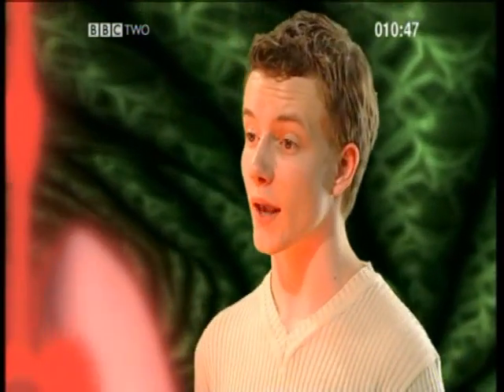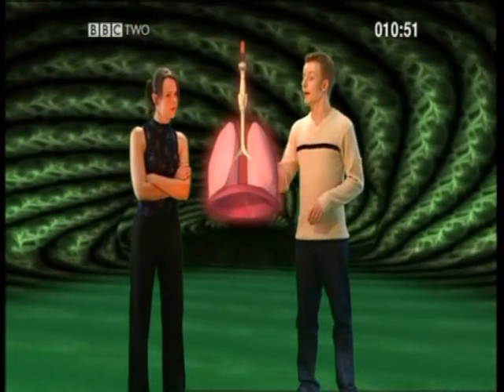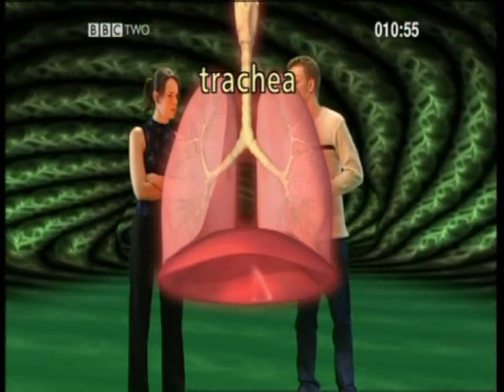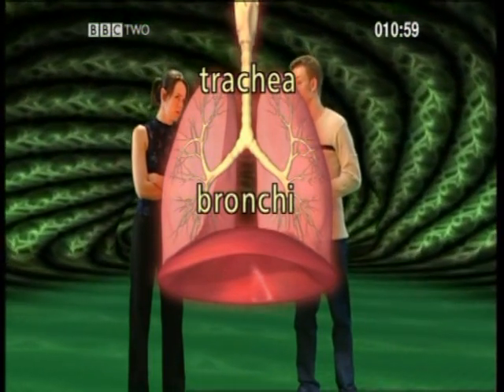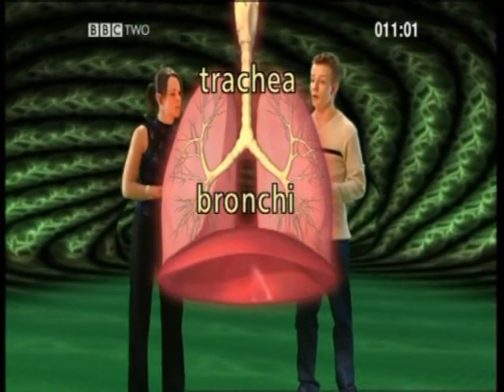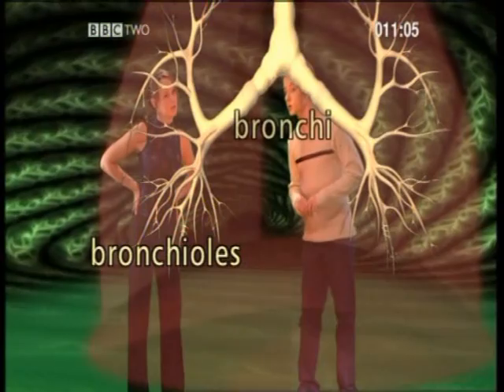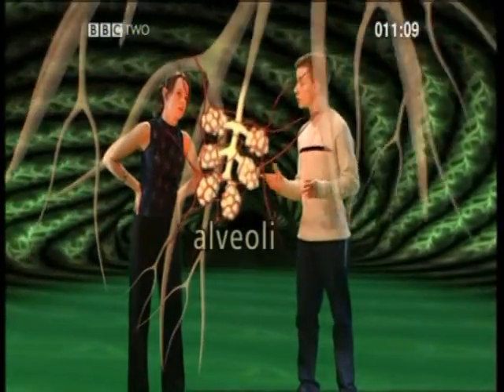So how do our lungs get oxygen out of the air we breathe? This is where the round structures called alveoli come in. But first, the air has to get to them. Air gets drawn down the trachea, which then splits into two tubes called bronchi. Each one goes into a lung. The bronchi then split into progressively smaller tubes called bronchioles. At the end of these tubes are the little air sacs called alveoli.